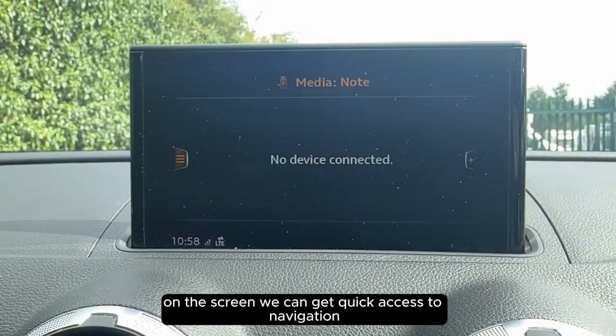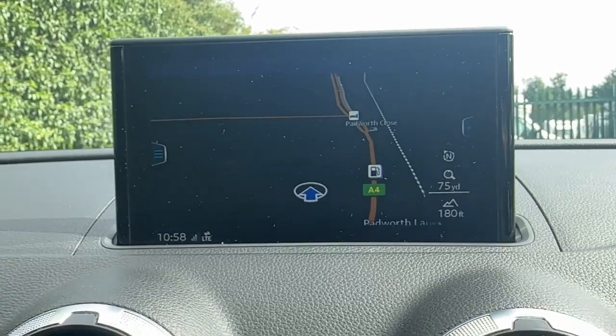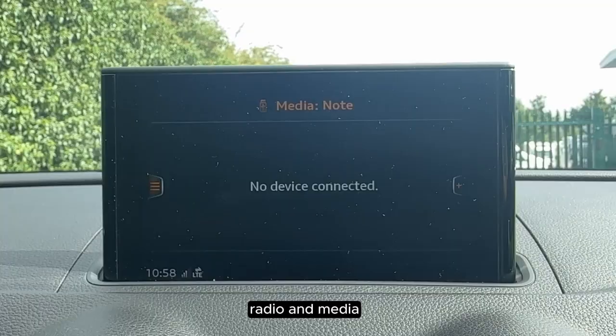On the screen we can get quick access to navigation, Bluetooth, radio, DAB, and media.